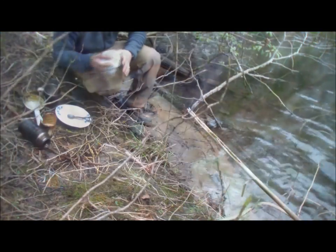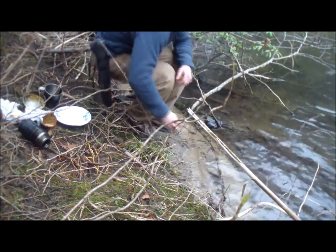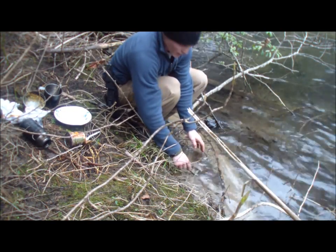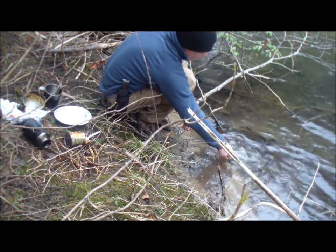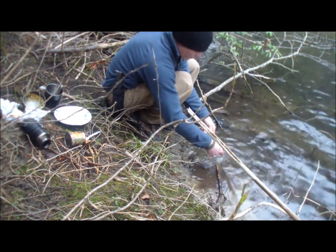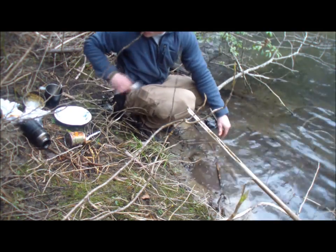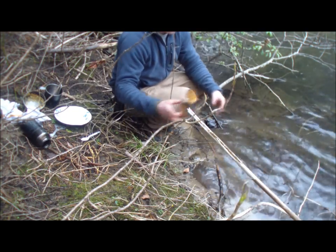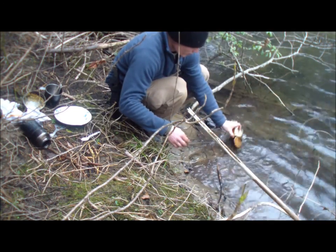I mentioned how nice it is to be by water for various reasons. When you're done, you just simply bring your dishes by this sand here — it's a perfect little area where I don't have to get my feet wet. You just dunk your dishware in the sand like that and rub it around using the sand to get everything off. Rinse it all off good.